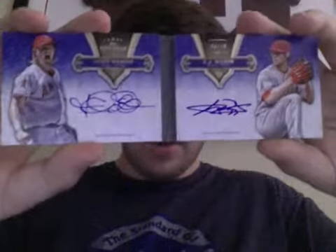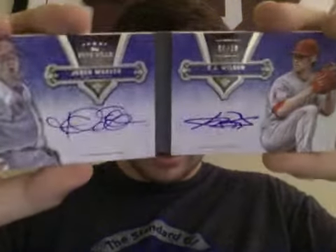9th — I still don't have a case for this card, I'm working on that, but I'm probably not going to get rid of it anyway. It's a 5-star booklet dual auto of Weaver and CJ Wilson, numbered out of 10. Cool card right there.